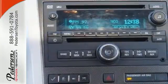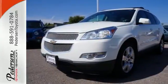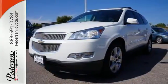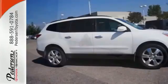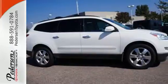The Traverse gives you the best of all worlds with the supreme comfort and superb handling of a car combined with the space and versatility of an SUV. You need to see this one for yourself — come on in today and take it for a test drive.